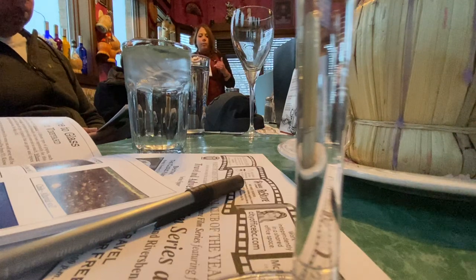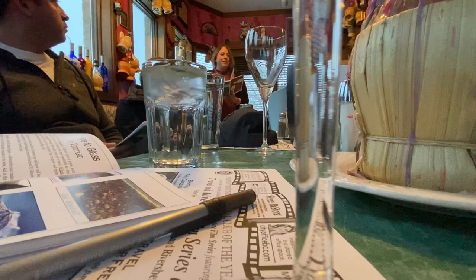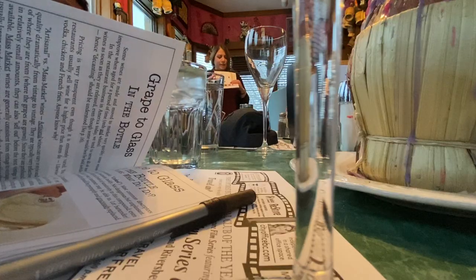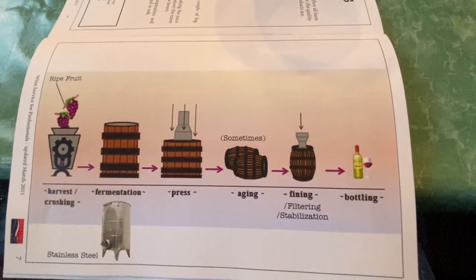Grapes can grow in all sorts of different climates and different types of soils. It can be rocky, it can be clay. The desert really doesn't work that well, but there have been some wines grown in the desert too. Wines are very versatile. Do you know how wine is made? Smashing and aging. On the next page, it shows a nice little diagram from the harvest and the crushing, then it's fermented, then they crush it, and then aging, and then they filter or stabilize it.